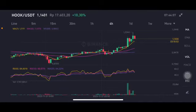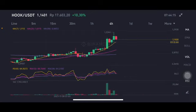Hello everyone, welcome to Cindia Montani channel. I'm going to talk about HOOK price prediction. Before I start, don't forget to like, comment, and subscribe. I'm not a financial advisor — I'm just going to give you some prediction using technical analysis.